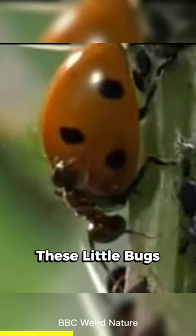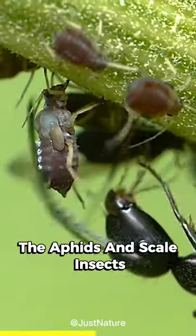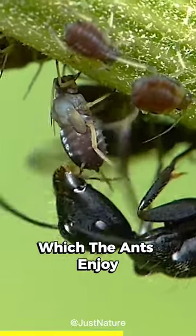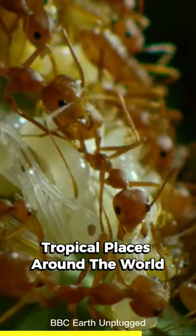Herder ants make sure these little bugs are safe from other creatures that might want to eat them. In return, the aphids and scale insects give the herder ants a sugary liquid called honeydew, which the ants enjoy.